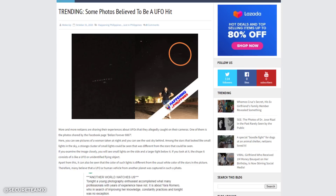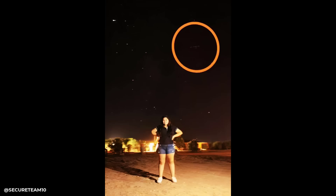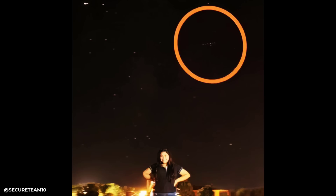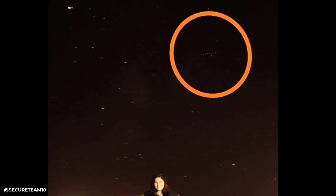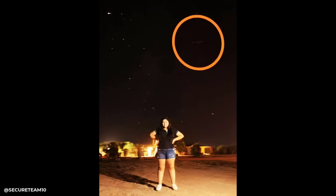The original post describes the sighting: 'Tonight a young photography enthusiast accomplished what many professionals with years of experience have not — Yara Romero, while capturing images with her camera, observed what apparently is a UFO in the sky, camouflaged among the stars.' In this 3D animation of the still photo with contrast enhancements, it almost appears we're looking at another triangular object or at least an object seen from the side — like many saucer UFO sightings or black triangles. These structures can be very thin from a side view, looking more cylindrical, but at an angle you can see there's more structure — much wider but very thin from the side.